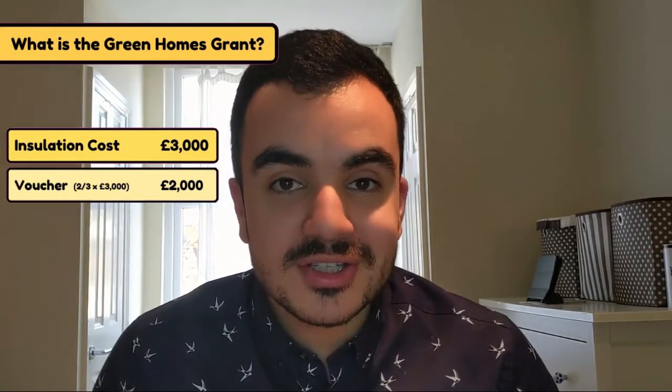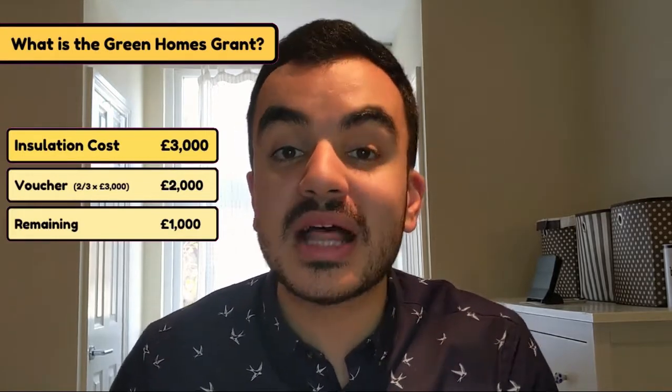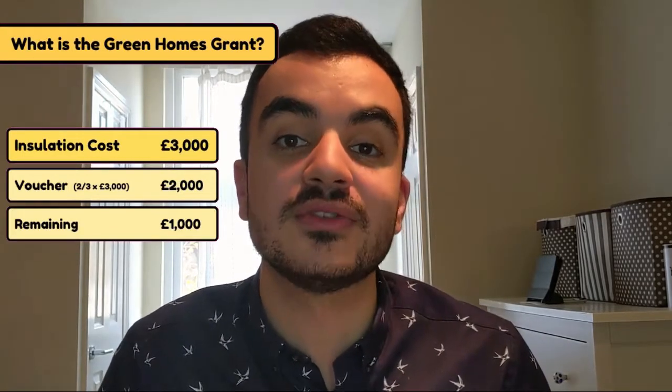For most of us this scheme will only be covering two-thirds of the cost, meaning the remaining one-third will have to come out of our own pocket. So in this example, if two thousand pounds is covered by the voucher, I will have to pay the remaining one thousand pounds myself. However, if you or someone in your household are claiming certain benefits, you may be eligible to claim vouchers that cover a hundred percent of the cost, with the maximum voucher amount being ten thousand pounds rather than five thousand.